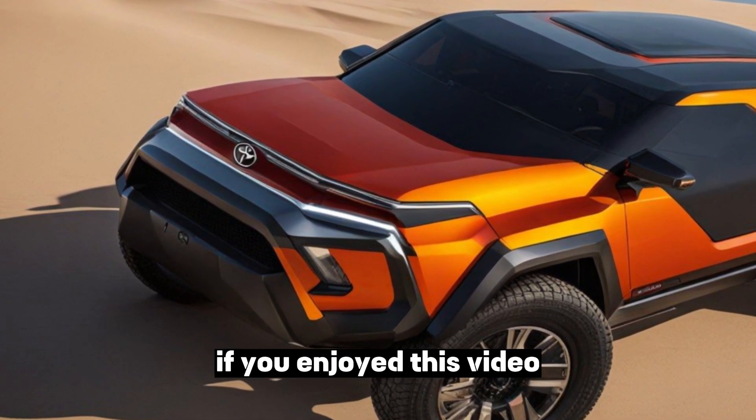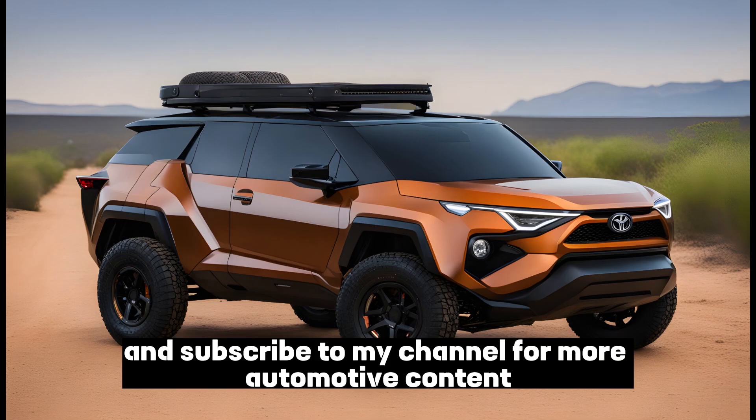Thanks for watching. If you enjoyed this video, please give it a thumbs up and subscribe to my channel for more automotive content.